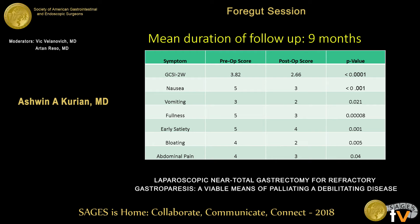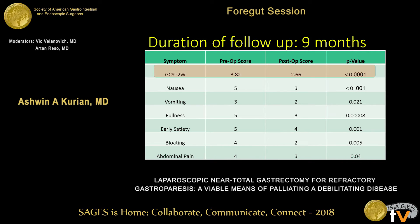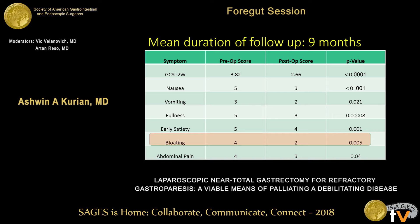Mean duration of follow-up was nine months, up to 30 months. The mean GCSI score dropped significantly, with significant decreases in all symptoms. Notably, nausea and bloating showed the greatest drop in median score, and all p-values were significant.